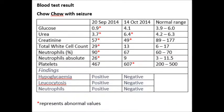The blood test results show that the Chow Chow had hypoglycemia and a bacterial infection, as confirmed on 20th September. The condition of the Chow Chow improved when it came in for consultation on 14th October.